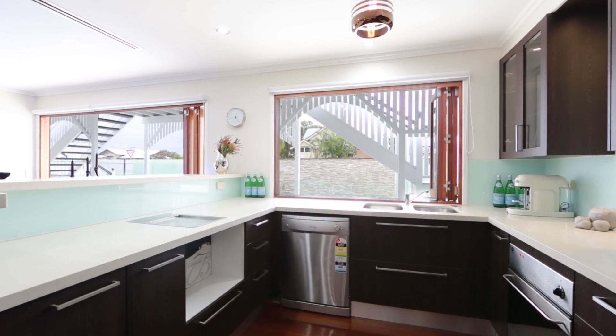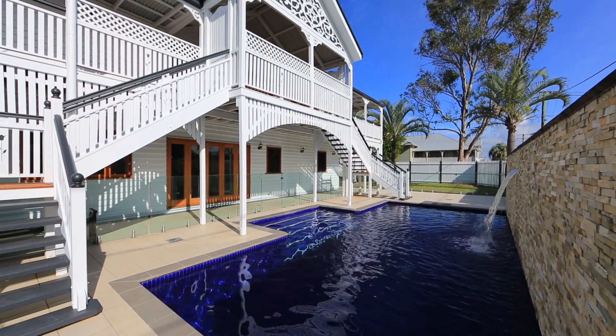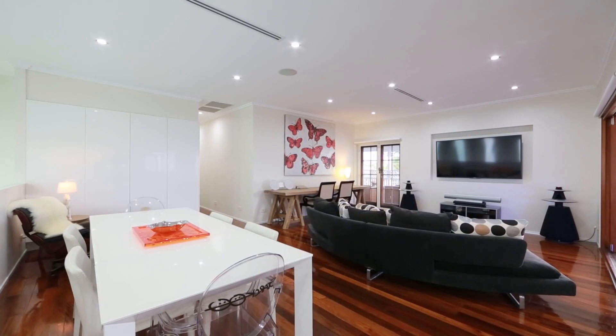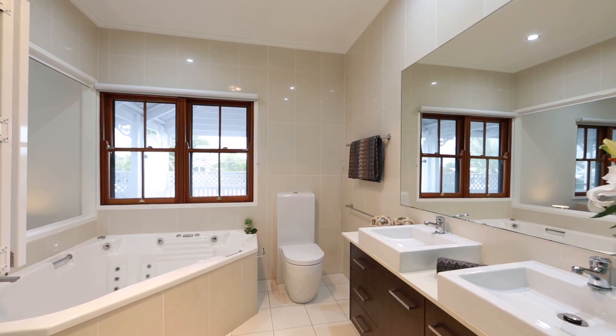The lower level consisting of a second kitchenette or wet bar and living flows seamlessly into the sparkling swimming pool with water feature. The floor plan has been cleverly designed with an emphasis on entertaining. There are so many places to go and relax.